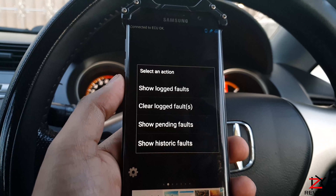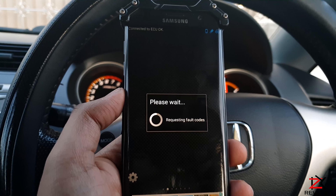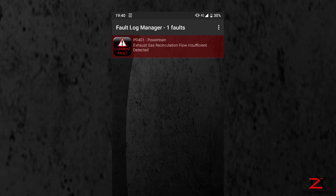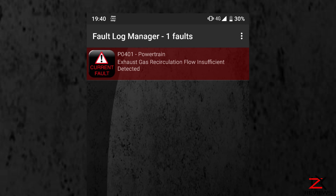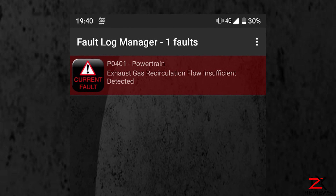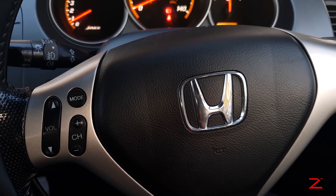So previously we scanned the engine fault and found out that there was a problem with the EGR sensor. So at least now I know where the fault is. It will give you a code, so just place that in Google to find out what it is. So I had the engine light cleared and it's been over a week now, the light has not come back up yet. Maybe something triggered the sensors off, but I will still get it checked out.